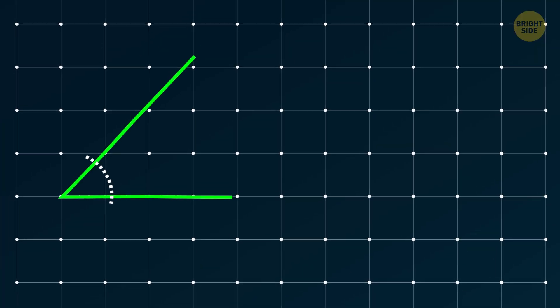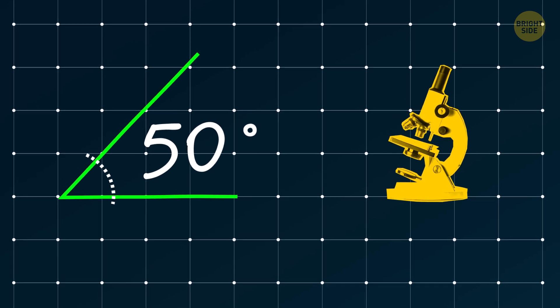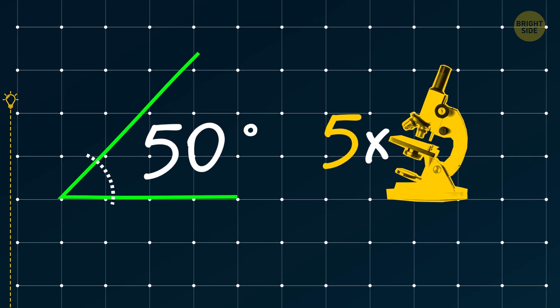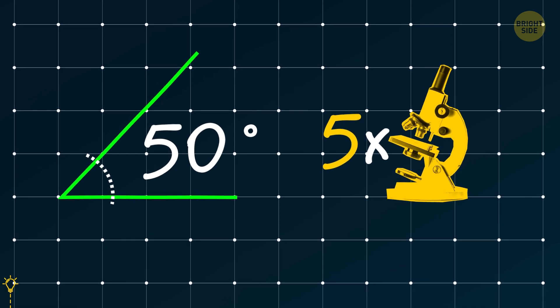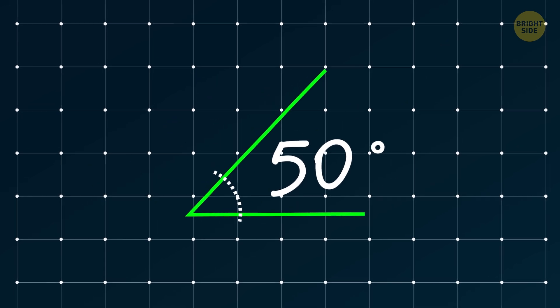How much will a 50-degree angle measure if you look at it through a microscope that magnifies 5 times? The angle won't change — it'll still be 50 degrees.